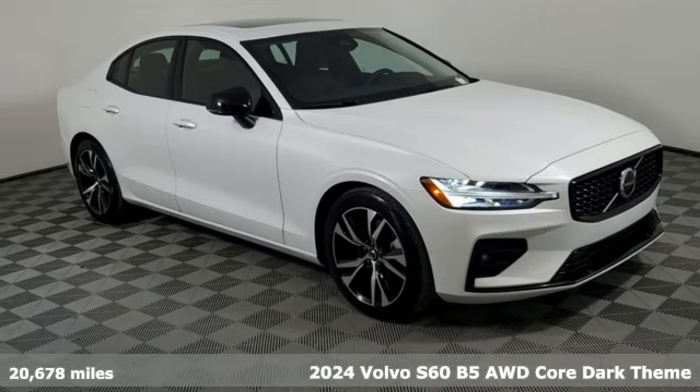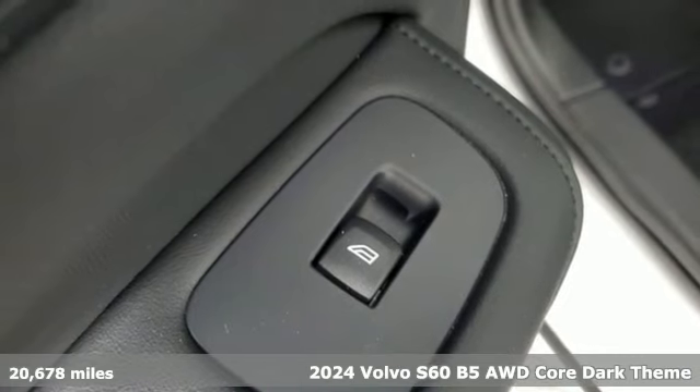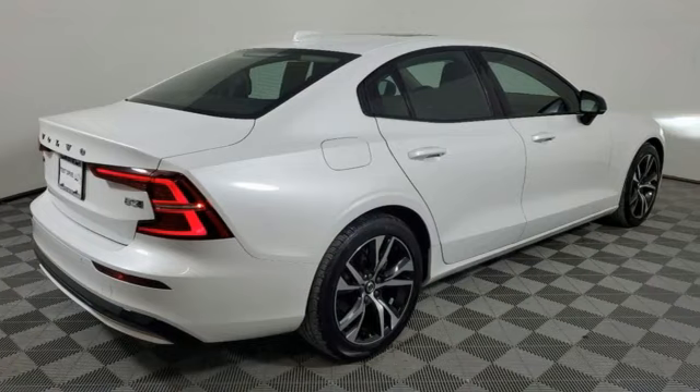Here's a 2024 Volvo S60. This S60 has the power to pass with ease and a suite of safety features to help you arrive without incident. What more could you want?